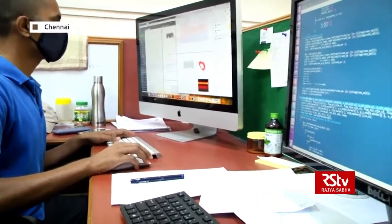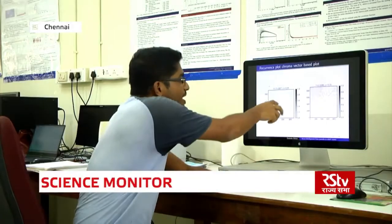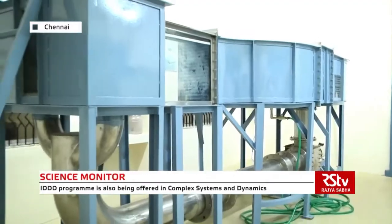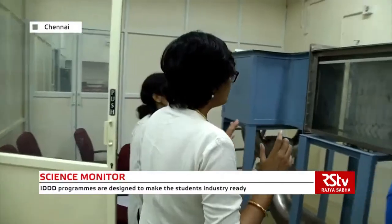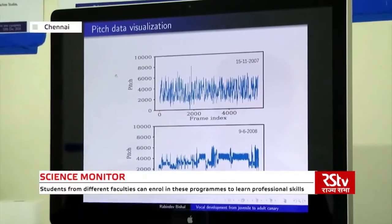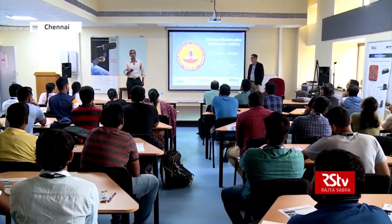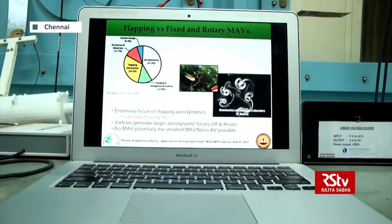A course in complex systems and dynamics is also being offered under the IDDD program. It is aimed at introducing students to new techniques and tools for mathematical modeling and analysis of complex dynamical systems that are in demand today. These include investigating challenging dynamic problems such as climatology, neuroscience, biological systems, and multi-physics systems. Students from different faculties can enroll in this course to conduct important research useful in industrial and societal contexts.